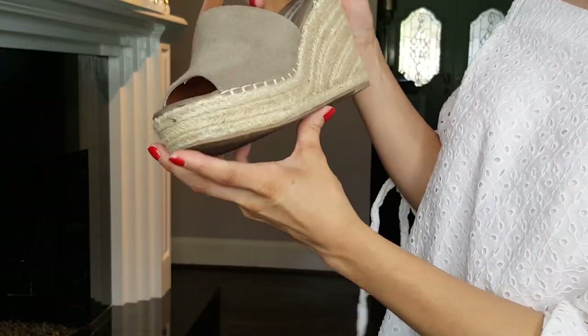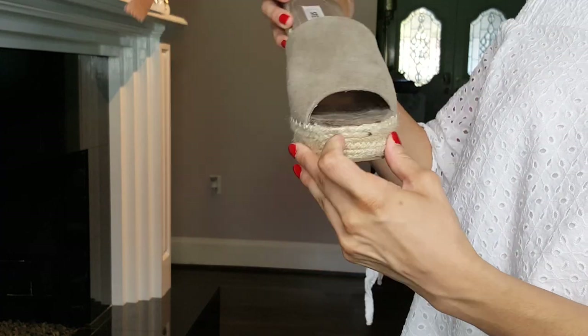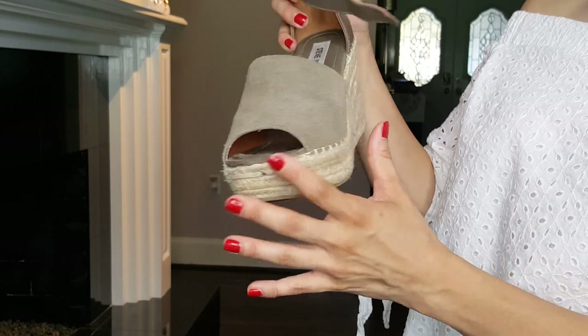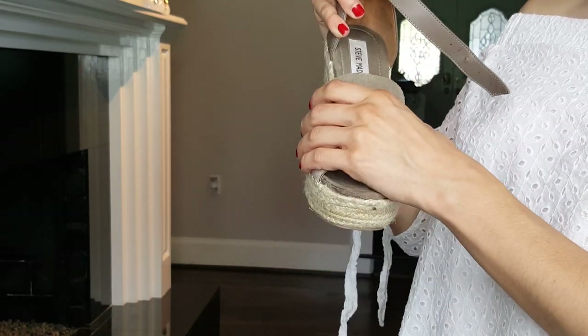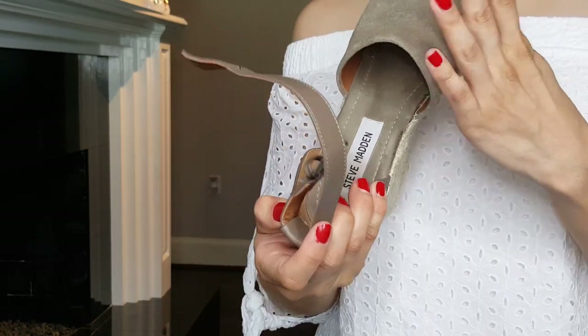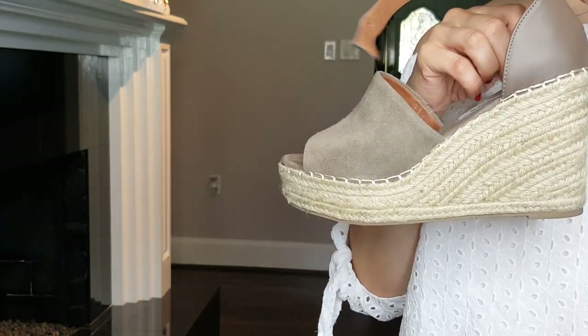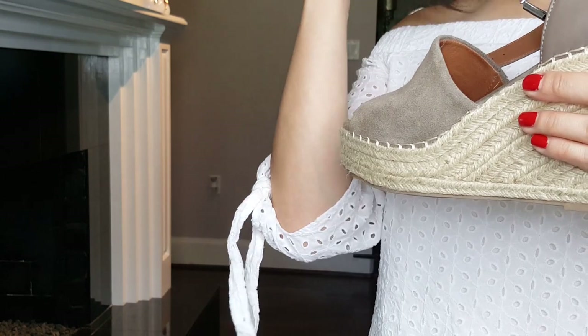These are the Steve Madden Jalen wedges. I wear a size 7 to 7.5. They are satin and suede on the foot with a nice wrap around the ankle. I really like them.